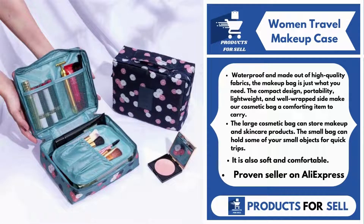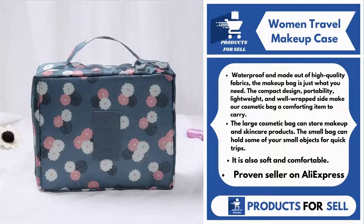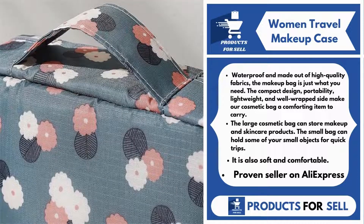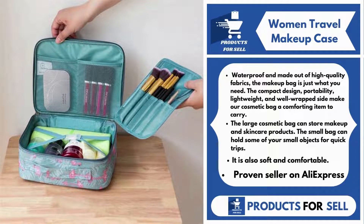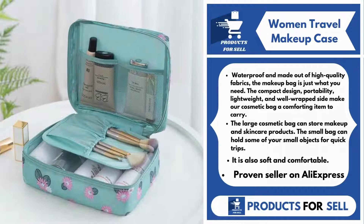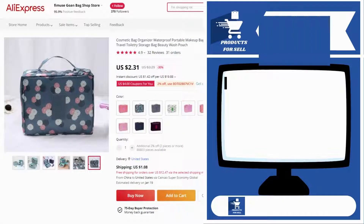Our next product is a women's travel makeup case. Waterproof and made out of high-quality fabrics, the makeup bag is just what you need. The compact design, portability, lightweight, and well-wrapped side make our cosmetic bag a comforting item to carry. It is also soft and comfortable. It's important to have a large makeup bag and a small cosmetic bag. The large cosmetic bag can store makeup and skincare products. The small bag can hold some of your small objects for quick trips. For whatever occasion, you can also apply all sorts of things to make your cosmetics better. It's a proven seller on AliExpress with many, many orders.